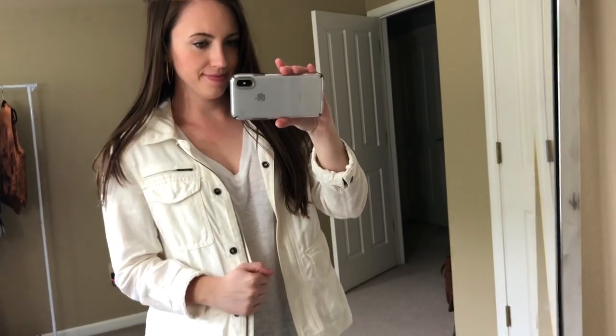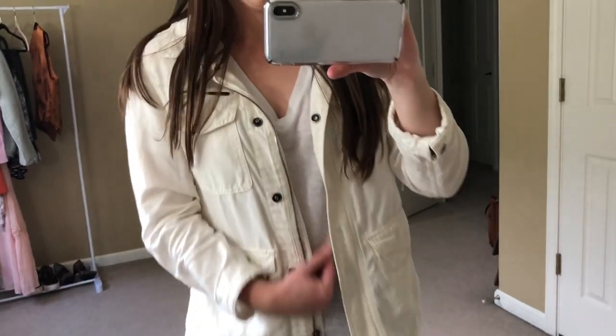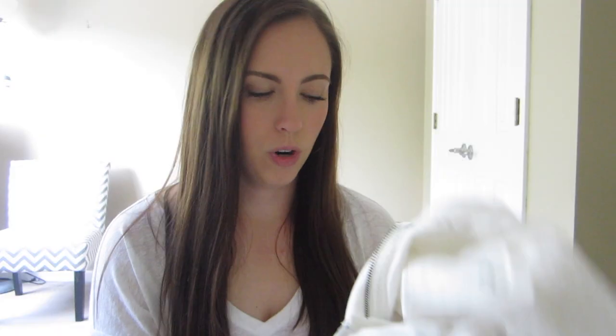I'll show it in the try-on clip, but I got this white linen jacket from Loft. This is the perfect jacket to wear in the summertime when it gets a little chilly at night or in the morning. I wear this to work a lot — I love the details on the buttons, and it's just the perfect spring-summer jacket. I snatched this up for myself. I don't think I'll be posting it on Poshmark, but maybe I'll wear it a few times and then list it.